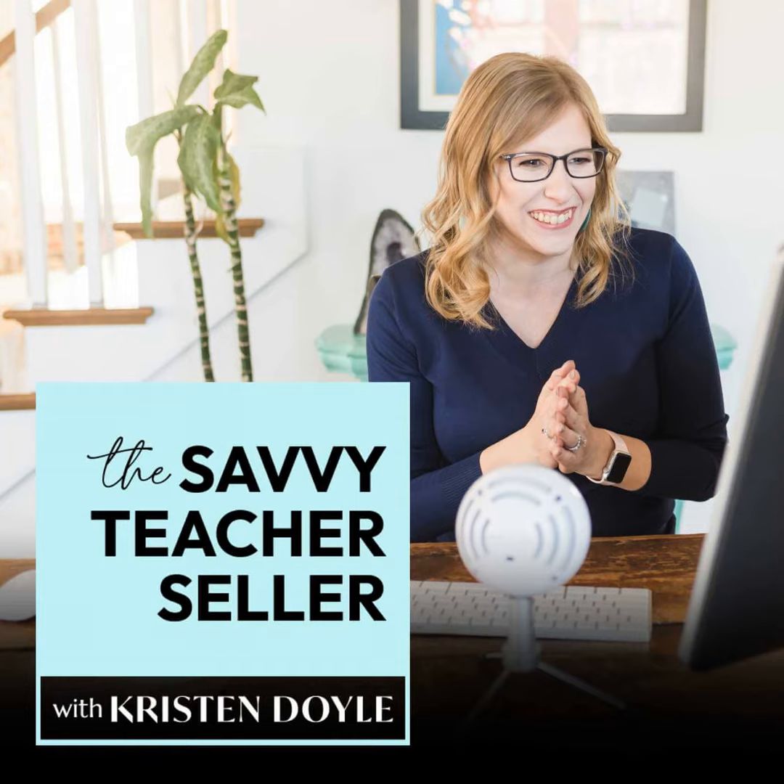Thank you so much for listening today. If this episode made you decide that it's time for your WooCommerce shop to get a customer experience makeover, I would love to help you with that. Whether you'd like me to do it for you in a VIP design day or you would like to grab the WooCommerce shop DIY kit, you can get all the links and info in today's show notes at kristindoyle.co forward slash episode 25. And if you have a TPT seller friend who has a website shop or is thinking about opening one, be sure to share this episode with them. Talk to you soon.